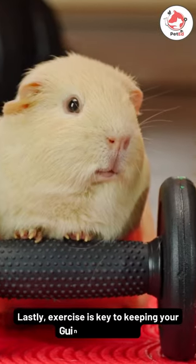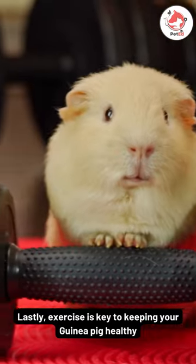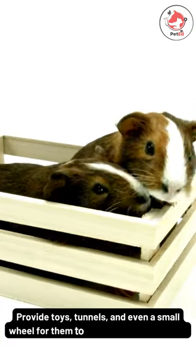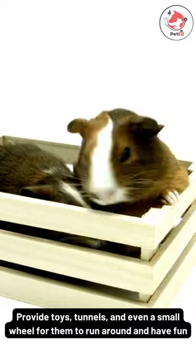Lastly, exercise is key to keeping your guinea pig healthy. Provide toys, tunnels, and even a small wheel for them to run around and have fun.